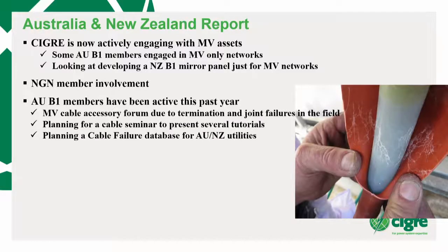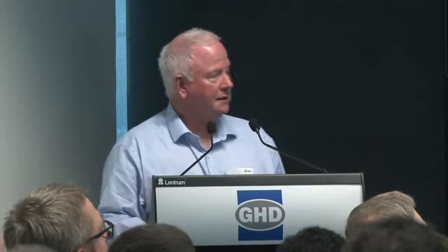We've been involved in a few different things across the nation. Here's a picture of some partial discharge occurring in a medium voltage accessory — anybody involved in this will be familiar with the challenges. We're planning a cable seminar; it was going to be 2019 but now it's 2020. We feel there's a lot of work happening around Australia with cables by people that don't know a lot about cables, so we thought we'd try to educate Australia on what to look out for. It's not just a case of digging a hole in the ground — there's physics that needs to go with that.